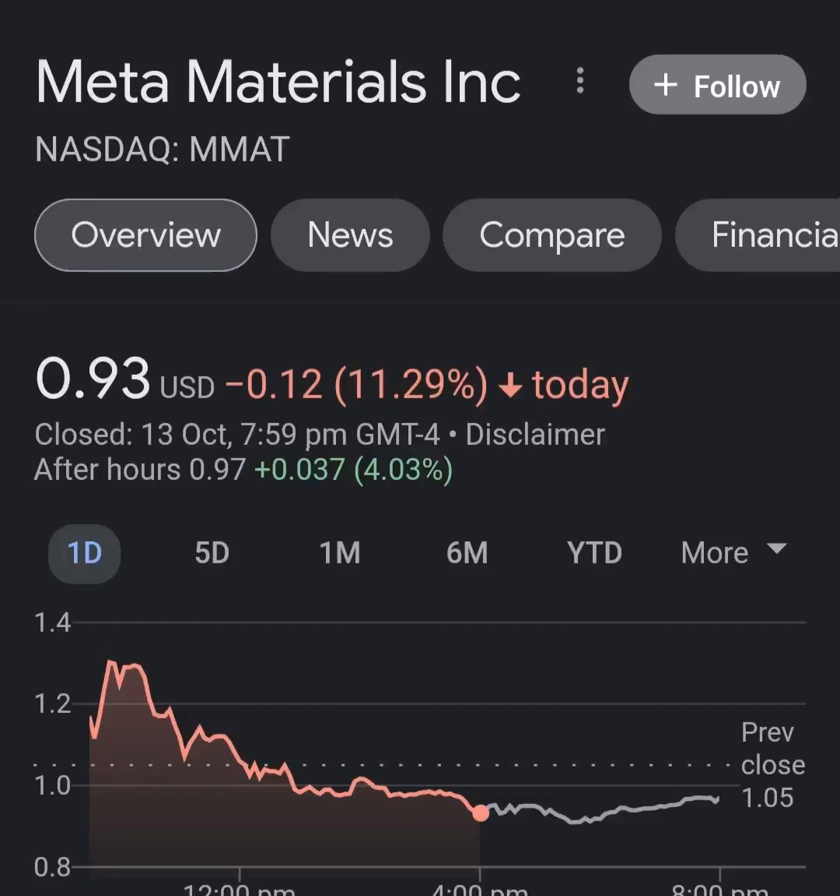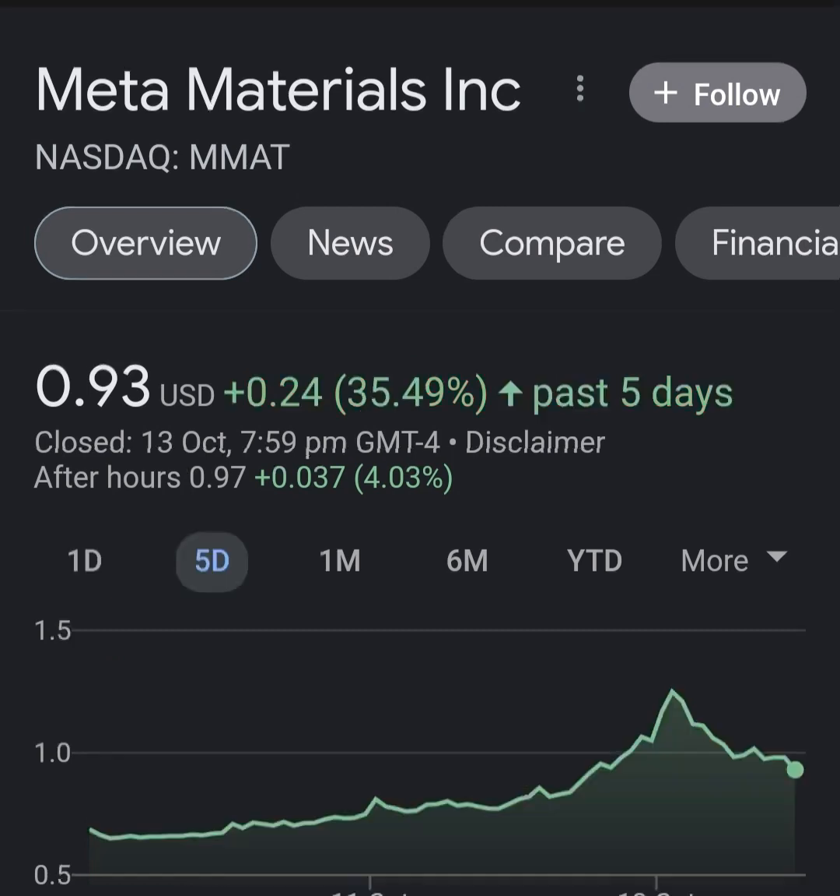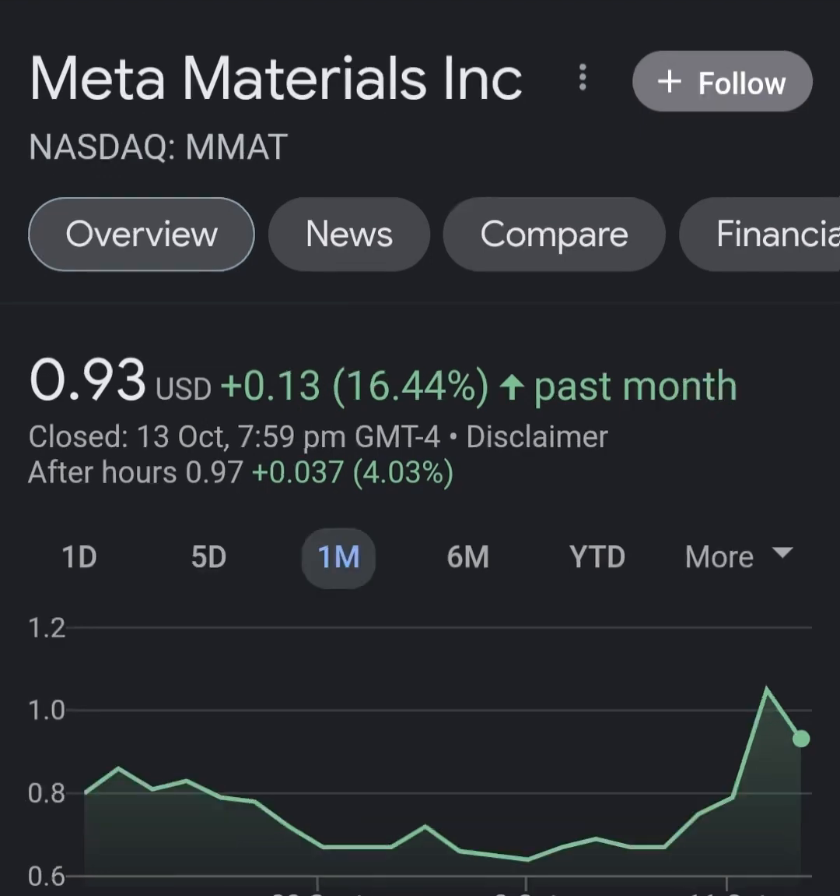Hello guys, welcome back to my YouTube channel. In this video we are going to talk about Meta Material — the ticker symbol is MMAT. I'm going to take a look at the fundamentals of this company and also take a look at the chart, just to see how this company is doing and if it's worth your risk of investing. Anyway, let's get to Meta Material.